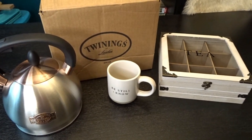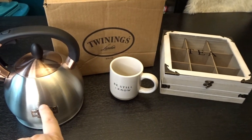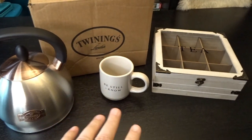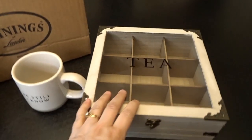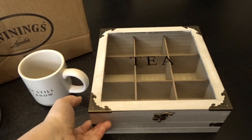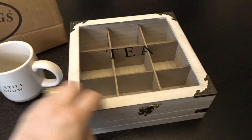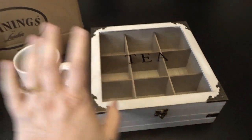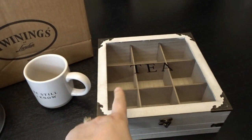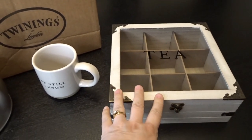I placed a big order with Twinings at the end of last year and I also got a couple of other items. Starting with this little tea box I found on Amazon — I'll link that below. You can see it has little spots for holding different tea bags. I thought that would be a nice way to organize my new teas so I can see what I have and offer them to guests when they come over for tea.